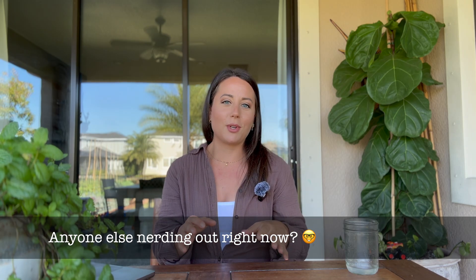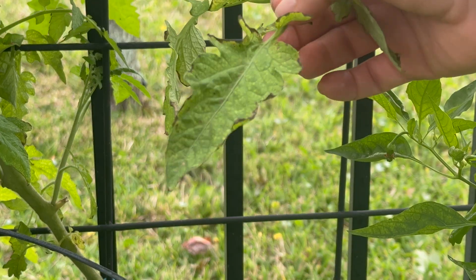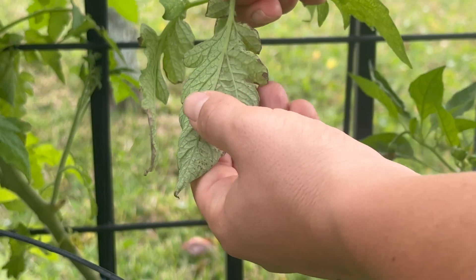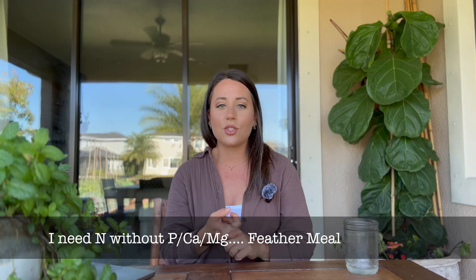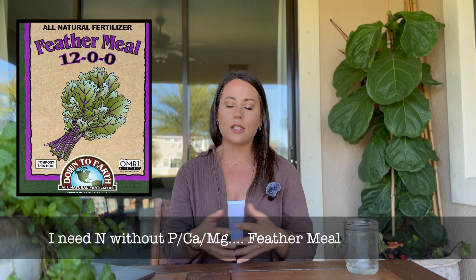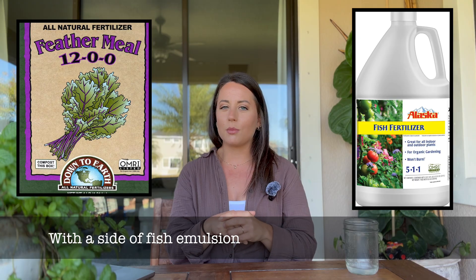My tomatoes aren't doing well, and I think the answer is probably multiple micronutrient deficiencies happening at the same time. For me, I'm seeking a fertilizer that provides nitrogen but does not have phosphorus, calcium, or magnesium. That means feather meal — though it's slower to release — so for more immediate uptake I'm going to go with a liquid fish emulsion, which still has a small amount of phosphorus but not enough to impact things.